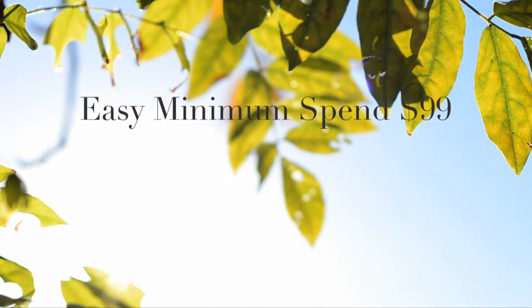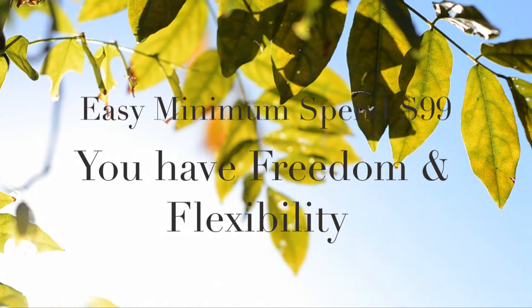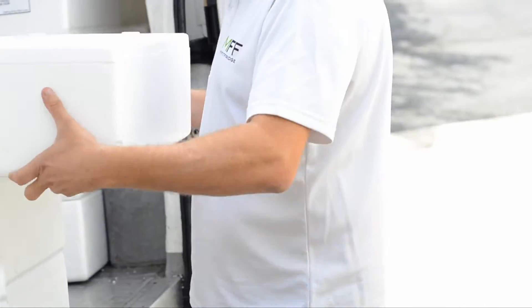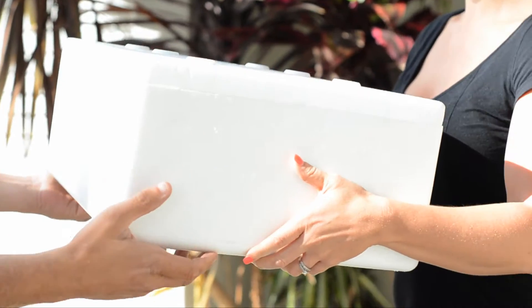With our minimum spend of only $99, you have the freedom and flexibility to choose fresh, healthy meals that suit your lifestyle. To guarantee freshness, MyFitFridge offers the convenience of having your meals delivered twice a week.